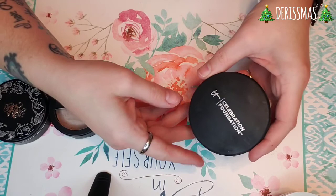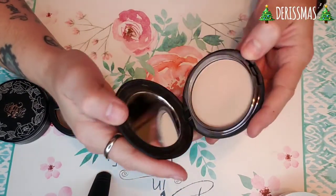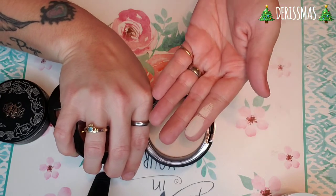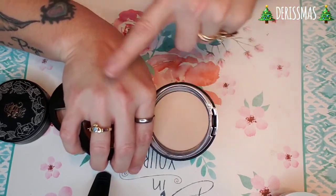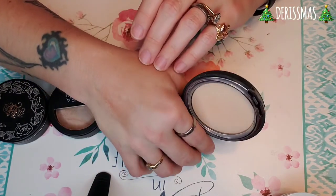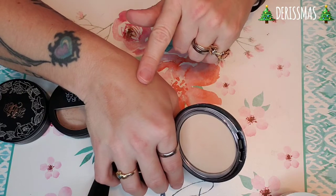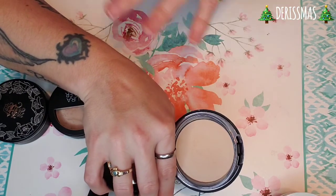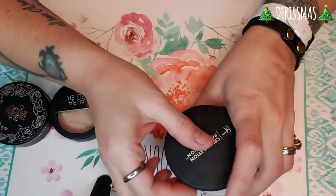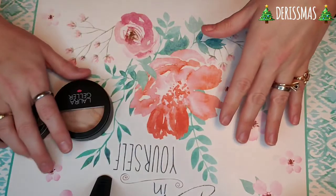This one is actually considered their foundation — it is their It Celebration Foundation in the shade light, and it does say up to full coverage. Again, I don't feel like it's full coverage. I also had the illuminating one of this but I used the entire thing. So now you can see all three shades: the light, the medium, and the tan. I would definitely say if you have oily skin, maybe stay away from the illuminating one. But for me, that is my preferred finish. They're long wearing. These are definitely my summertime things because it is so hot and muggy here — I prefer to just throw on a powder foundation and go about my day.